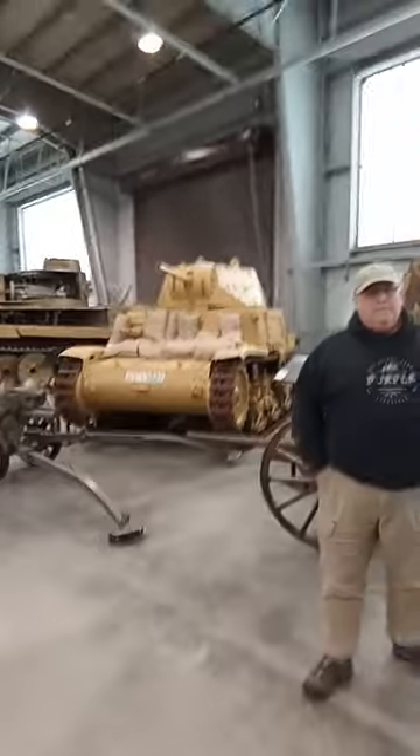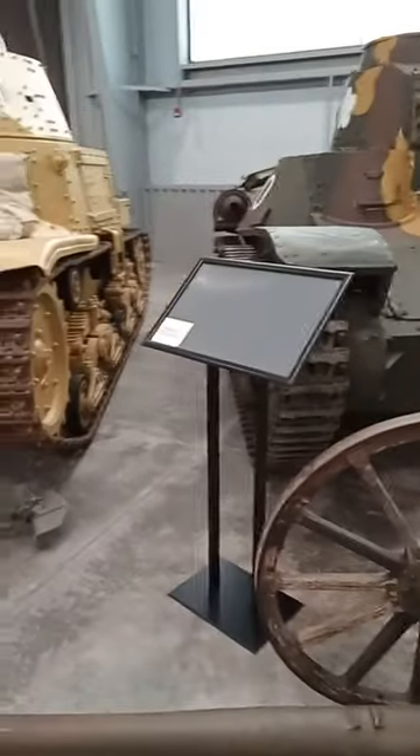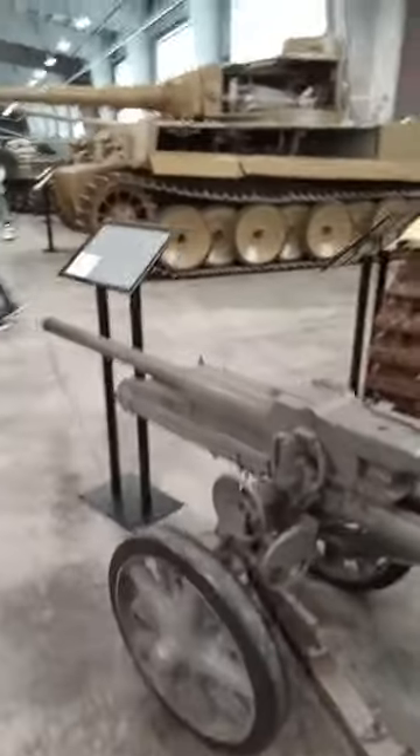And I think some of them are from other countries. It's got a little tag on it. This is a Japanese anti-tank gun, Japanese-type something here. This one I'm not sure where it's from. This is an Italian tank right here.